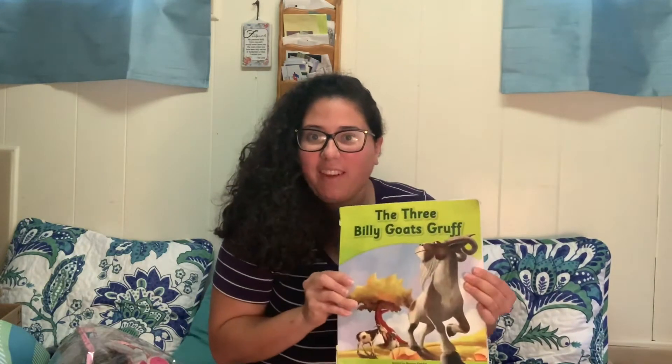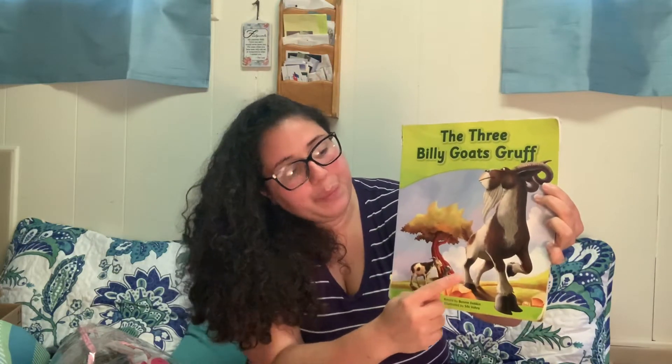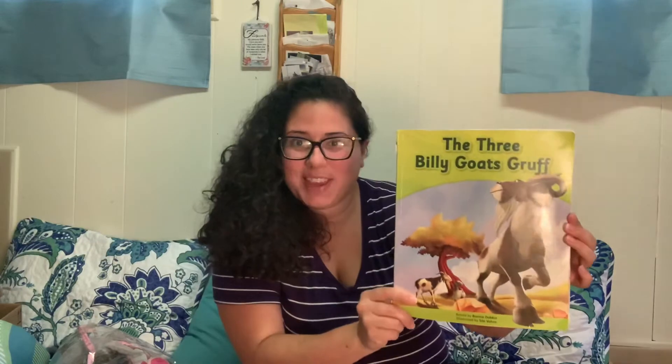I have three books that have three characters. The first one is The Three Billy Goats Gruff. Can we count them? There's one, two, and three Billy Goats in this story. So if you'd like, you can find this story on YouTube and listen to The Three Billy Goats Gruff.